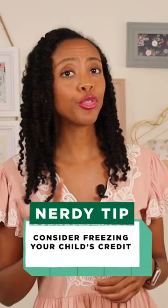You might also want to consider freezing your child's credit too. The process is a little bit more complicated, but it would protect your kiddo from identity scams as well.